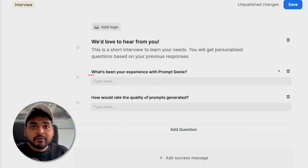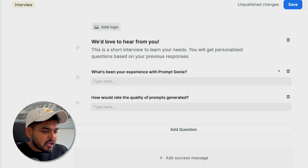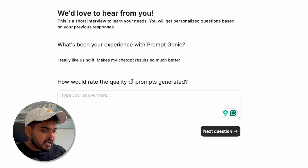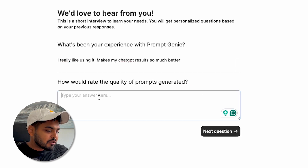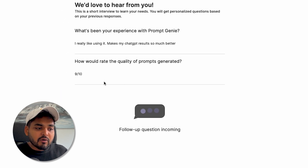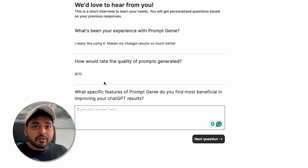It's like a trained UX engineer who knows what questions to ask to really dig deep into user insights and how people are actually using the product. For example, I have a simple survey on what's been your experience with PromptGenie. Once the user answers those questions, it's going to start doing follow-up questions. My second question is how would you rate the quality of the prompts generated? So I launch the survey and take it as an example — I say I really like using it, it makes my chat results better. I rate the quality nine out of ten. Now instead of me trying to create the surveys and figure out the right questions to ask, it's going to start asking follow-up questions to dig deeper into user insights.